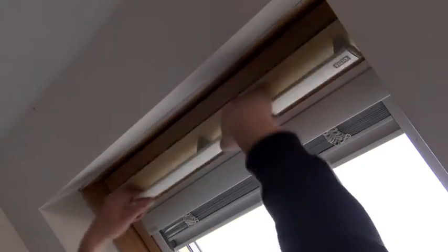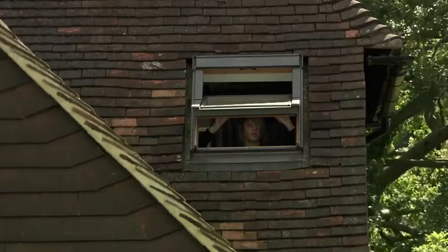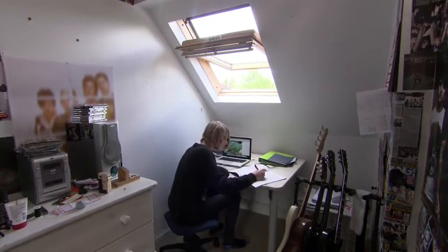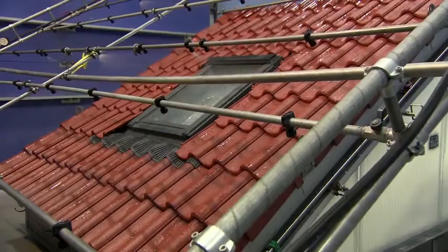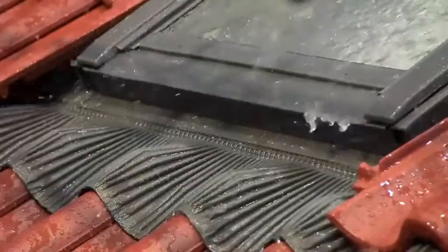Velux roof windows have been keeping bedrooms and attics bright and dry for almost 70 years. Today millions of buildings worldwide come kitted with their 180-degree hinge design. Manufacturing each window requires extreme precision, and ensuring they'll withstand anything Mother Nature will throw at them is a huge challenge. So, how do they do it?